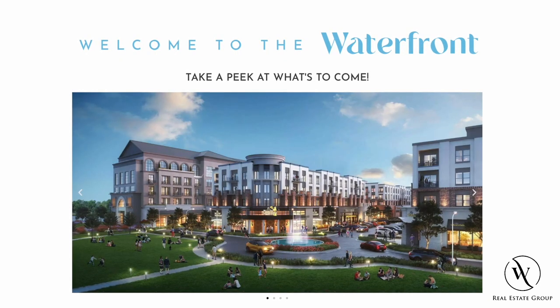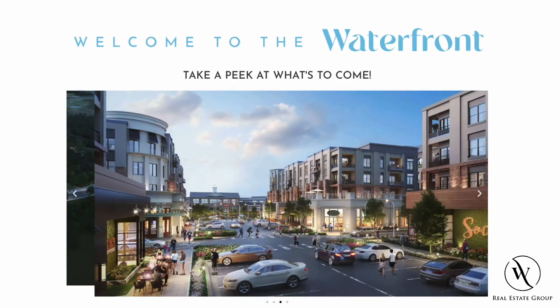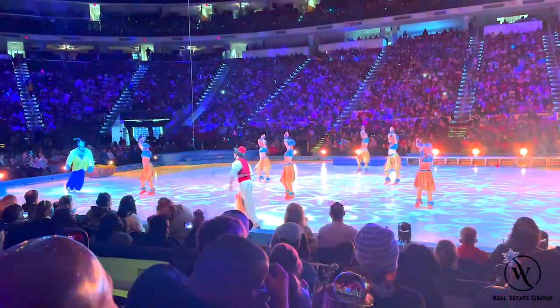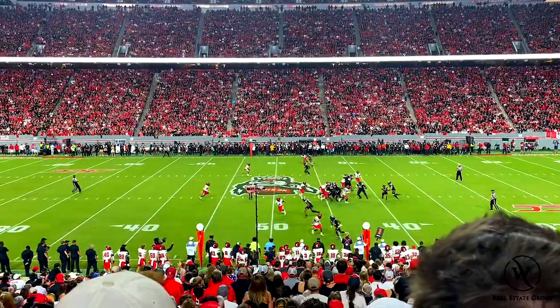Flowers Plantation also has a major development underway called the Waterfront District, which will be a massive development with condos, apartments, retail, restaurants, open space, and more, which will be a hub for entertainment in the area. But if you're looking for major sources of entertainment, you'll need to travel into Raleigh and its surrounding areas for things like concerts and sporting events.